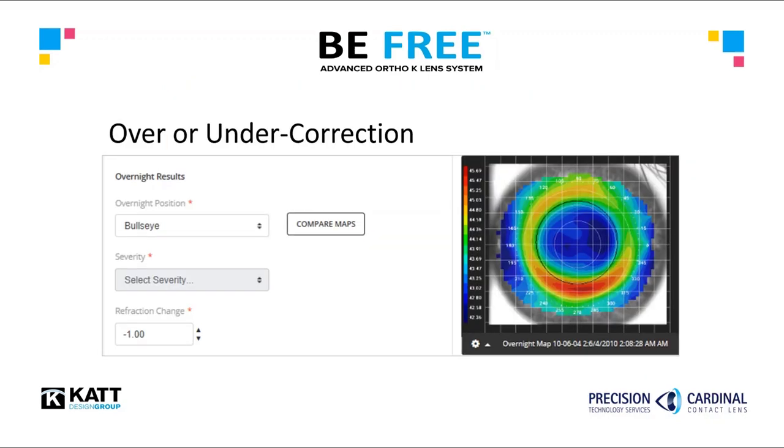However, how complicated would it be to adjust the lens when a slight over or under correction was present? The BeFree software simplifies the process so the practitioner can quickly and easily modify and reorder the lenses. The practitioner simply uploads the post-treatment topography to the BeFree platform, then enters the topographical response — in this case a bullseye — then the over or under correction is entered. The BeFree software will automatically adjust the lens parameters to achieve the desired change and process the order.